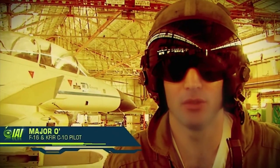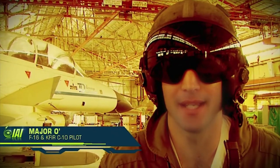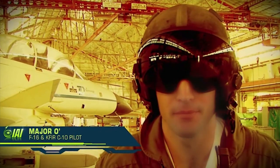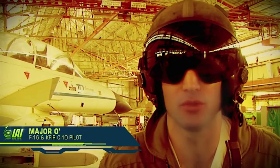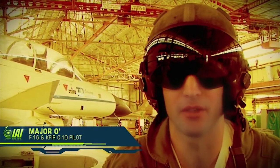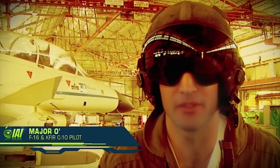As an F-16 pilot for the last 10 years, it has been an excellent experience for me to fly the KFIR jet plane. I was surprised to discover that the weapon systems, and particularly the air-to-air and air-to-ground capabilities of the aircraft, are at the same level as the F-16.